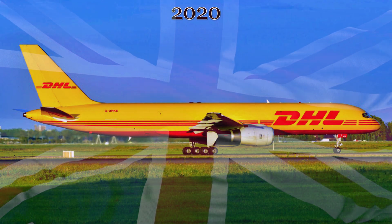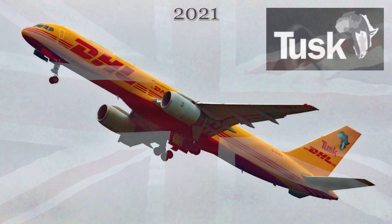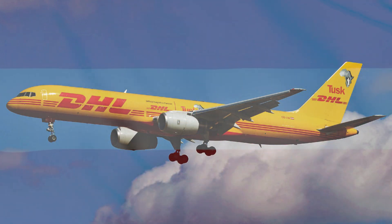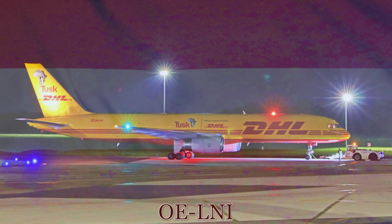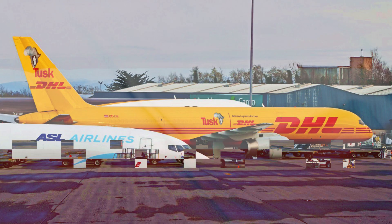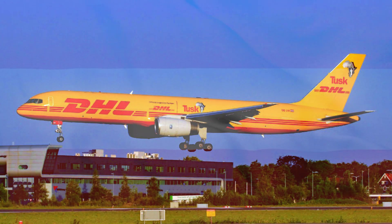From here in 2017, it flew with its new modern DHL livery to East Midlands Airport in the United Kingdom to begin work for DHL. The registration was changed to Gulf-Delta Hotel Kilo Kilo, and initially the image of James May's head was emblazoned on the tail as part of a cross-promotion between Amazon Prime Video's Grand Tour and DHL. This livery lasted until 2020, when it briefly went to the full standard DHL livery, before in 2021 going to the Tusk Trust livery with Africa emblazoned on the tail. In 2022, this 757 freighter transferred to the Austrian base of DHL and today in mid-2023 flies with the registration Oscar Echo-Lima November India, still wearing the Tusk Trust special livery.